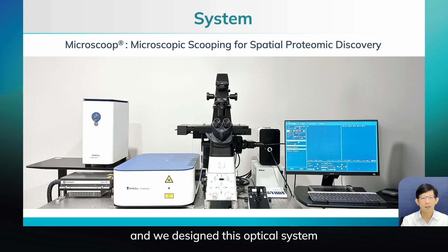You can see the microscope, and we designed this optical system so that we can shine light to a specific location with very high precision — one-pixel precision — and also very high speed in the time scale of 100 microseconds.